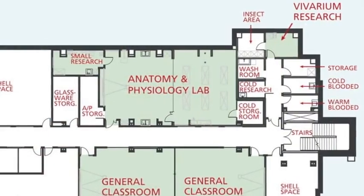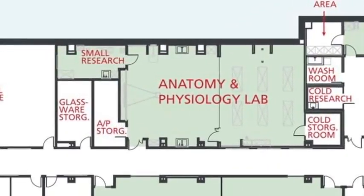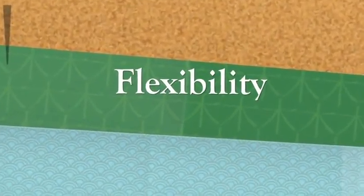This building also has a gross anatomy lab, so students in the health and human services areas can do their study of the human form within the math and science building and not have to go off campus.